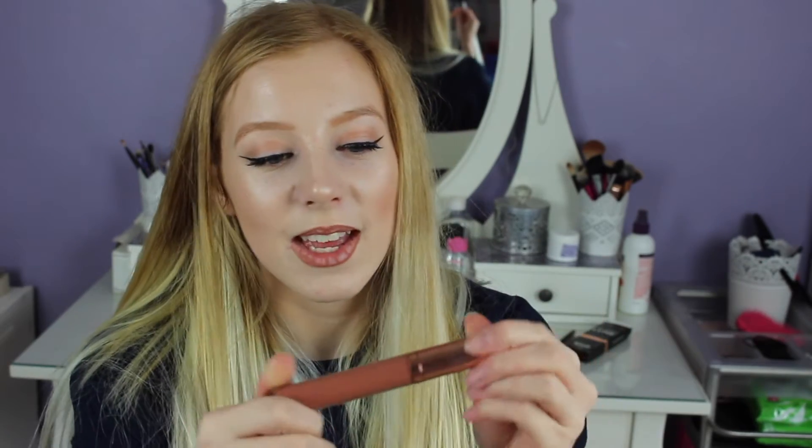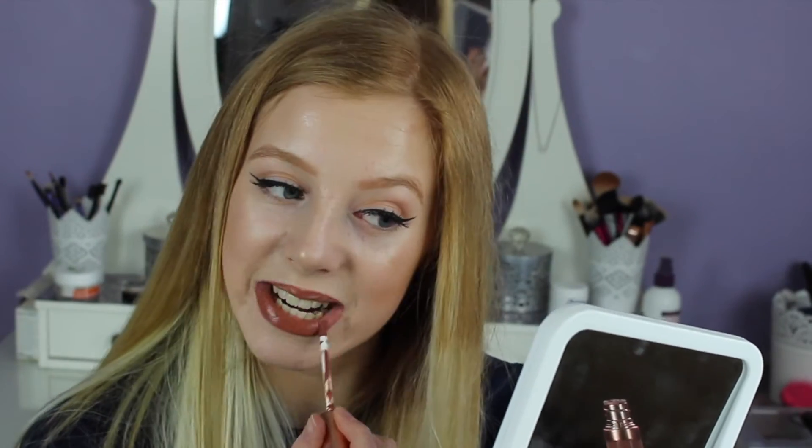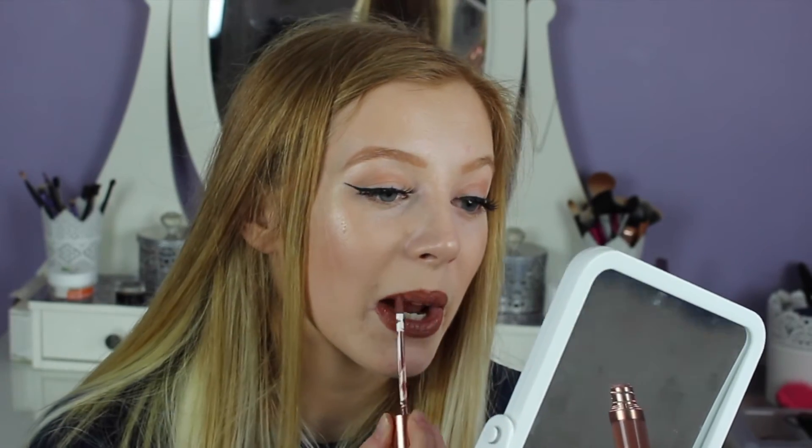Now I've moved on to the liquid lipstick itself. It comes in beautiful rose gold packaging — I love it. It's plastic so if you dropped it it wouldn't break. It's really nice, it's long, you get a lot of product in it, and it has a normal liquid lipstick brush. I'm going to apply it for you now. This is the liquid lipstick applied.